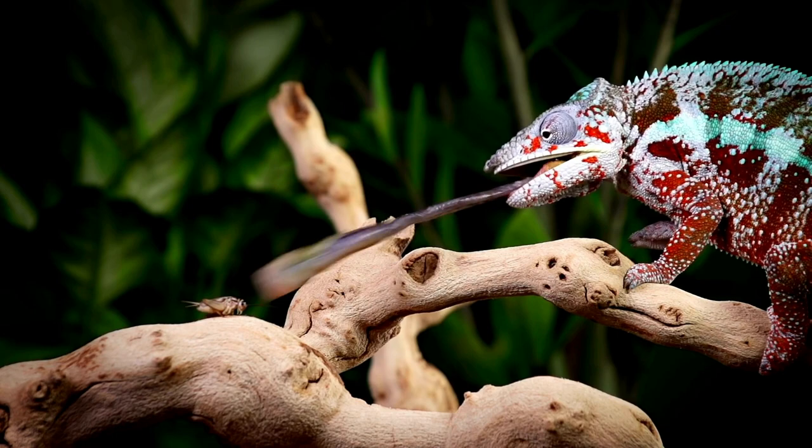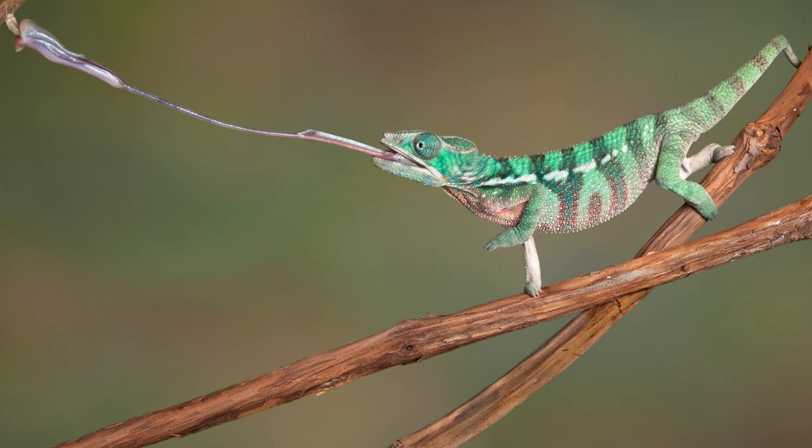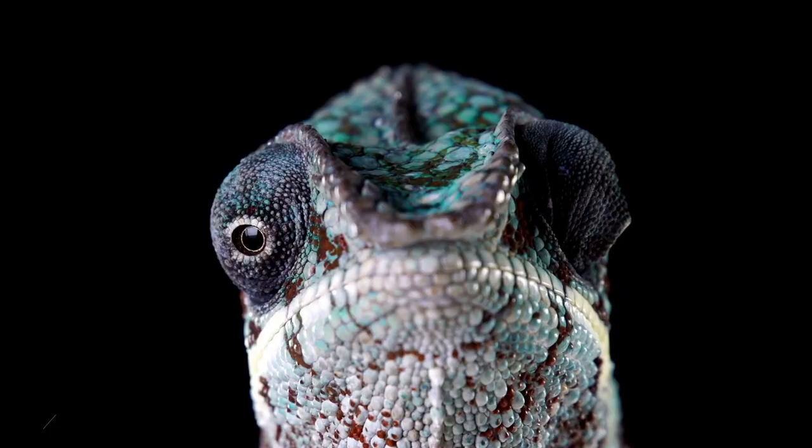at 100 kilometers per hour. It can even stretch up to two times the length of the chameleon's body as it snatches a meal.